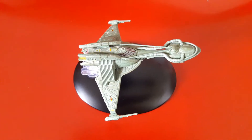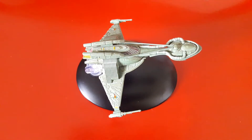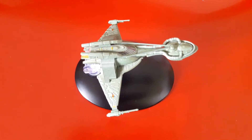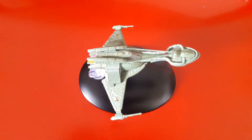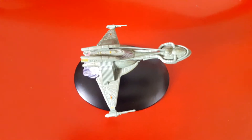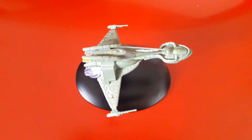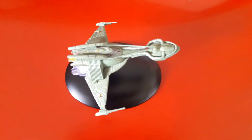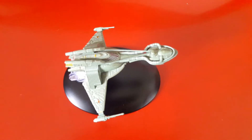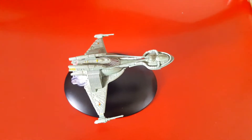The first time we see it is in early 2153, in the episode 'The Expanse.' However, Starfleet had been aware of it by around 2151, I think, in the episode 'Sleeping Dogs.' The bird of prey was then revamped over the next two centuries.